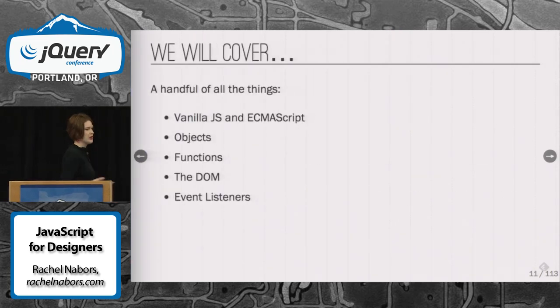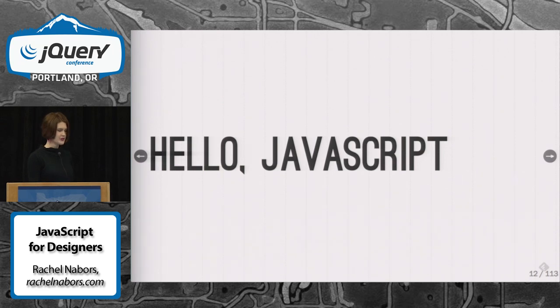Today I wanted to cover a lot more than we actually are going to get to cover. At the end of this, there's a special cap slide — if you go past it, there are a couple of topics we didn't get to cover, just in case you're having trouble stomaching some of the things you hear today, plus a little glossary of terms that might be useful. Today we're just going to cover some things like vanilla JavaScript, ECMAScript, jQuery, how they're all related, objects, functions, the document object model, and event listeners. Pretty simple stuff, but core to understanding JavaScript — and not just jQuery.